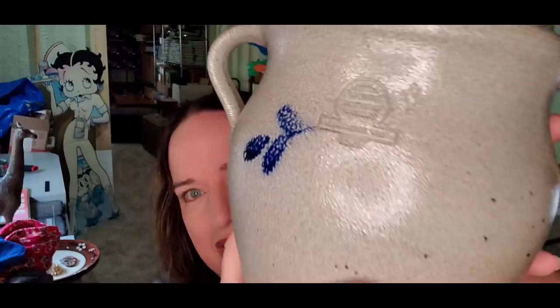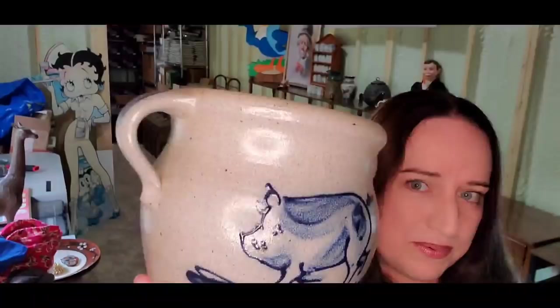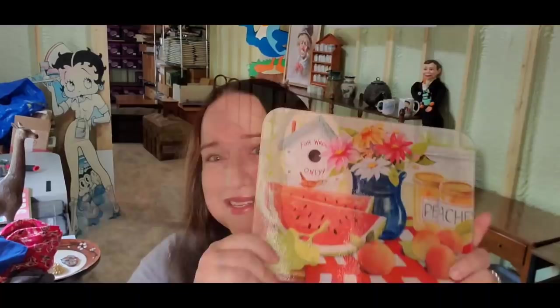This is a really cool Row Pottery Works pig crock. I haven't even had this for a week — I got this as part of my buyout. This is from 1987, really pretty salt-glazed pig. I paid, I believe, $10 for this and it sold for $42 plus shipping; the buyer's $60 all in, and it sold in under a week. I'm going to show you another salt-glazed pottery item.